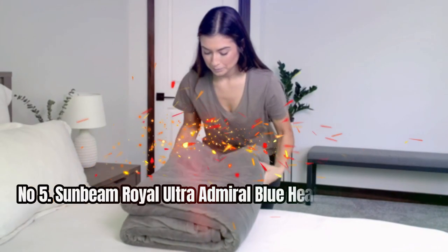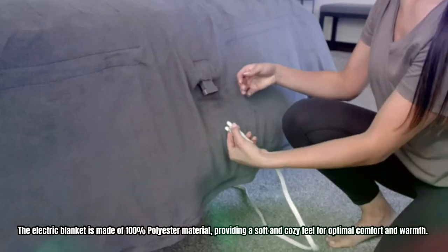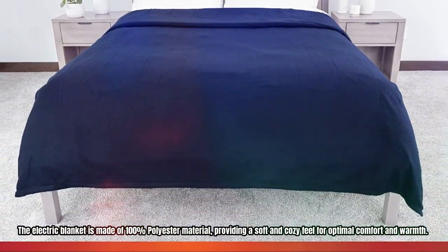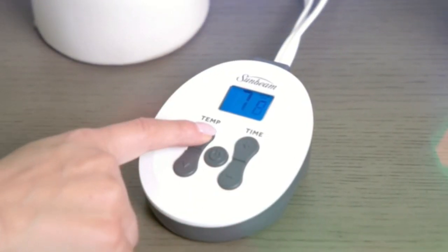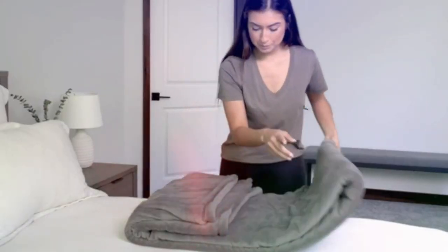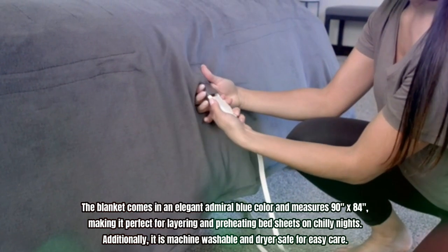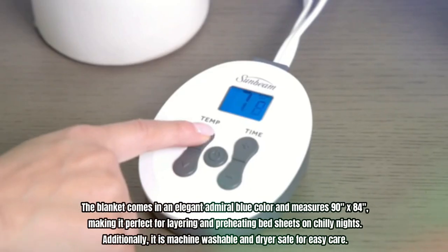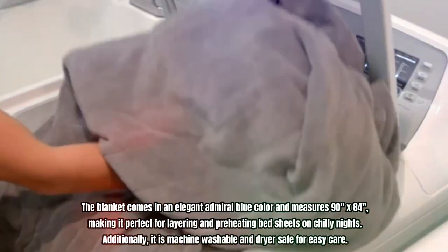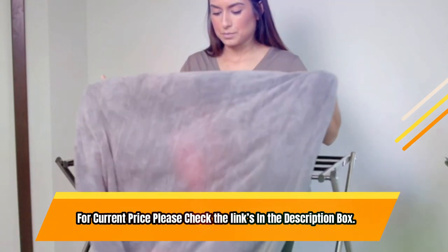Number 5: Sunbeam Royal Ultra Admiral Blue Heated Blanket. The electric blanket is made of 100% polyester material, providing a soft and cozy feel for optimal comfort and warmth. With its digital controller, it offers 10 heat settings and a preheat feature, as well as a 10-hour auto shut-off function for added peace of mind. The blanket comes in an elegant Admiral Blue color and measures 90 inches by 84 inches, making it perfect for layering and preheating bed sheets on chilly nights. Additionally, it is machine washable and dryer safe for easy care. For current price, please check the links in the description box.